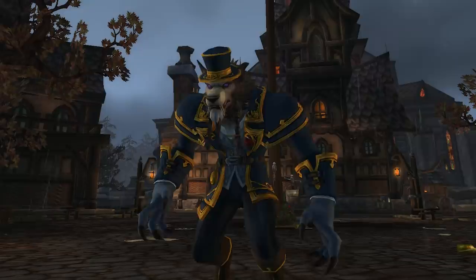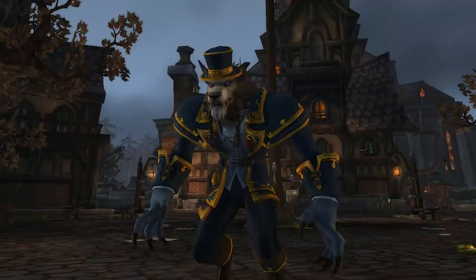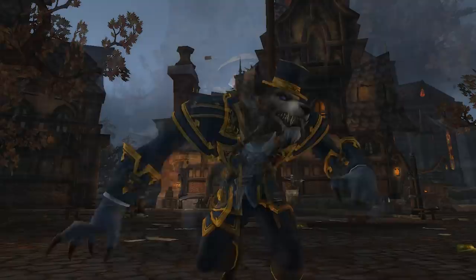Obviously with heritage armor they always feel the need to include shoulders, so it feels like they were kind of forced into it — the set wasn't really designed with the shoulders in mind. But yeah, I am actually a bit of a fan of this set.